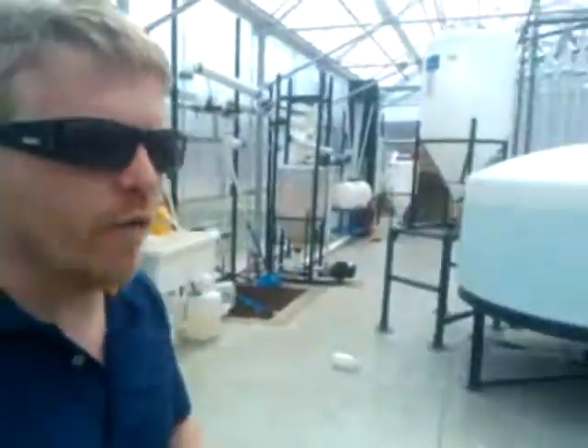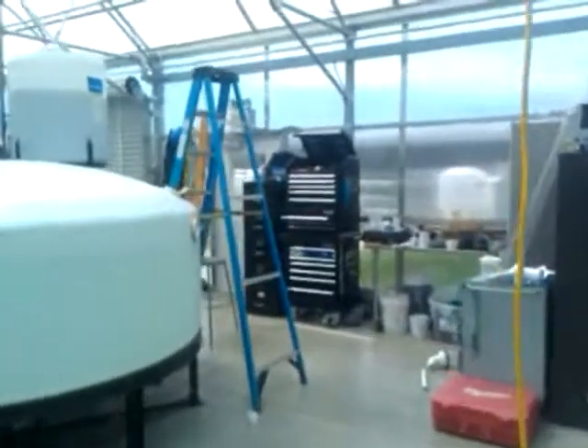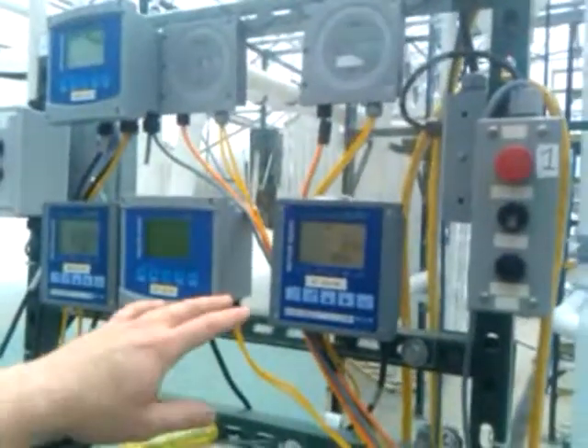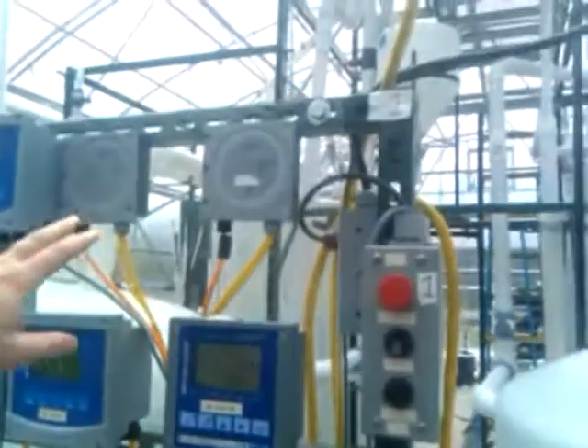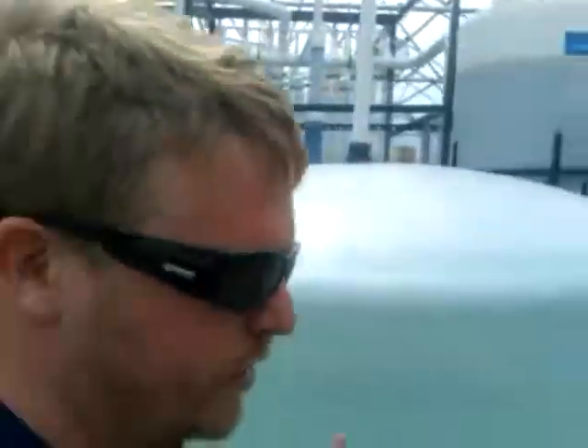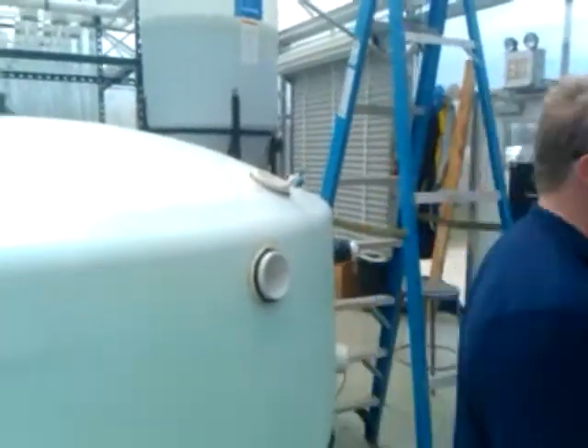Now we're going to go over to the greenhouse and show some diagnostic controls we have. We measure dissolved CO2, atmospheric CO2, pH, and dissolved oxygen, which can be used as a sign of photosynthetic activity.